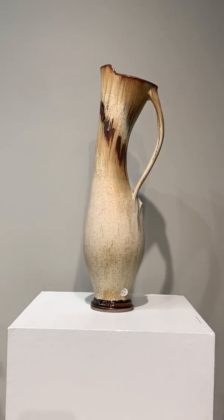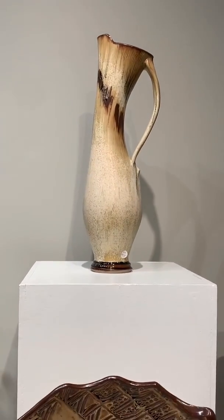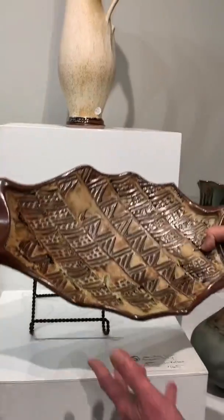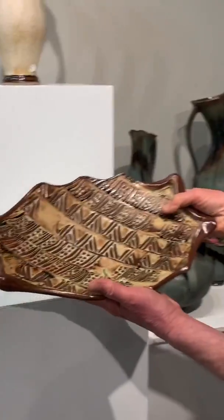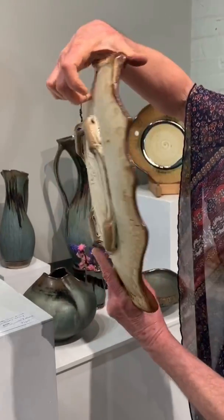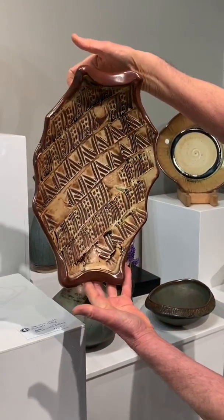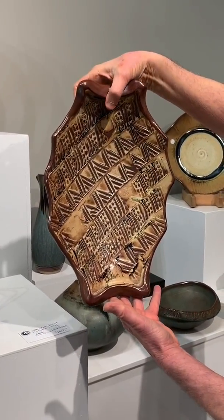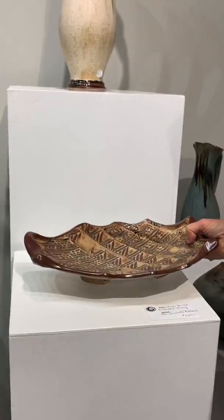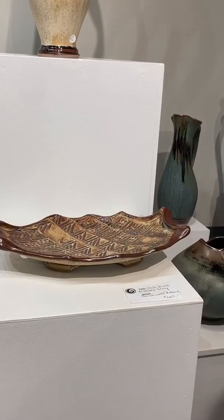It's exquisite on the mantle or somewhere significant in the house. And this is some of my textured hand-built work. This tray is perfect for serving, but you can also hang it on the wall. Anytime you're not using it, it can add some interesting clay and texture to your wall, and then you can put it down and serve on it. It's $165.